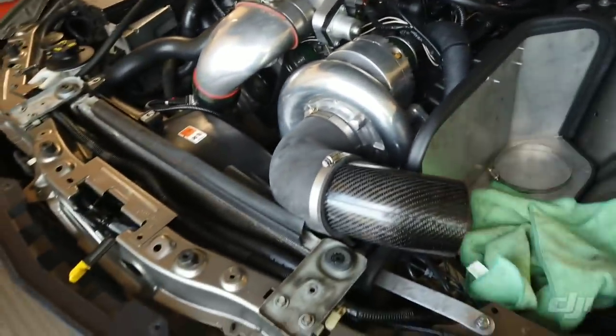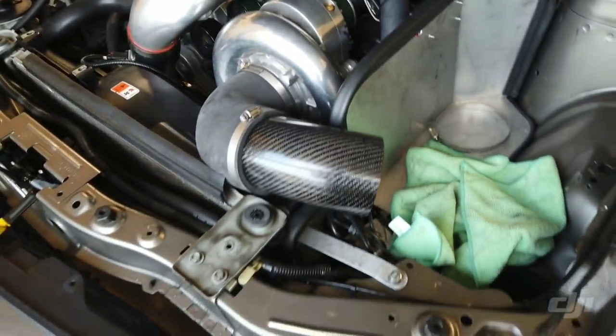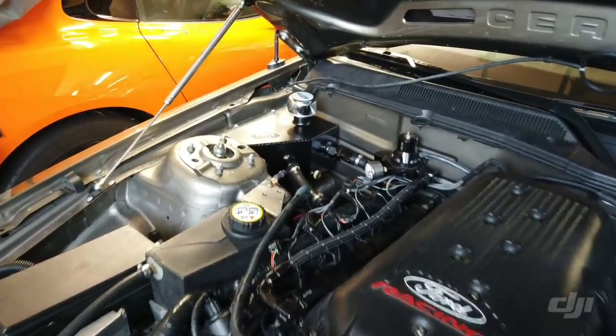So we just got this thing apart, did the plugs, cleaned the MAF sensor, cleaned the IAT sensor. I'm just cleaning the air filter now. I emptied my blow-by tank — you could call it a catch can.